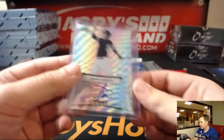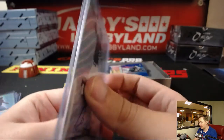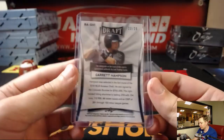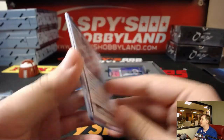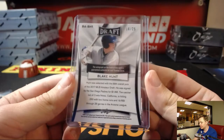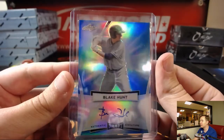We got a Gavin Sheets blue wave auto — Gavin Sheets, not numbered, 49th overall pick in the latest draft. We got a blue auto of Garrett Hampson, numbered at 25, third rounder for the Rockies. We got a Blake Hunt auto, blue parallel, also numbered at 25, 69th overall pick of the latest draft, for the Padres — 16 out of 25, Blake Hunt.